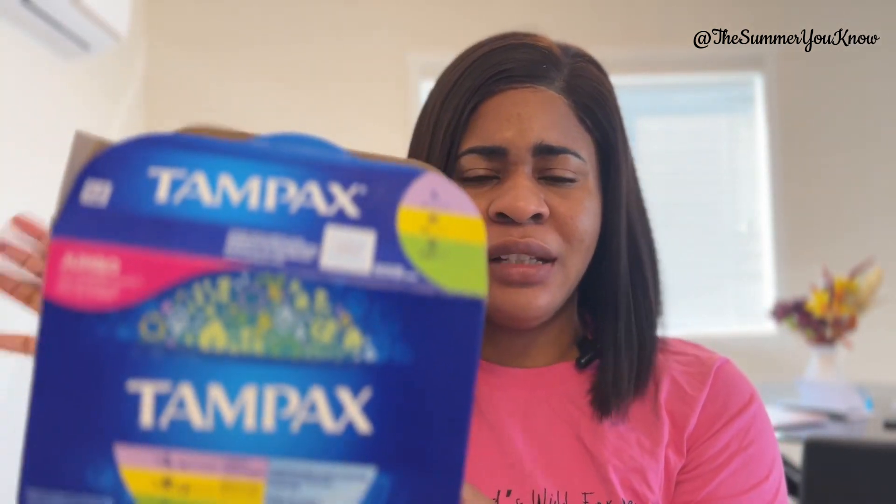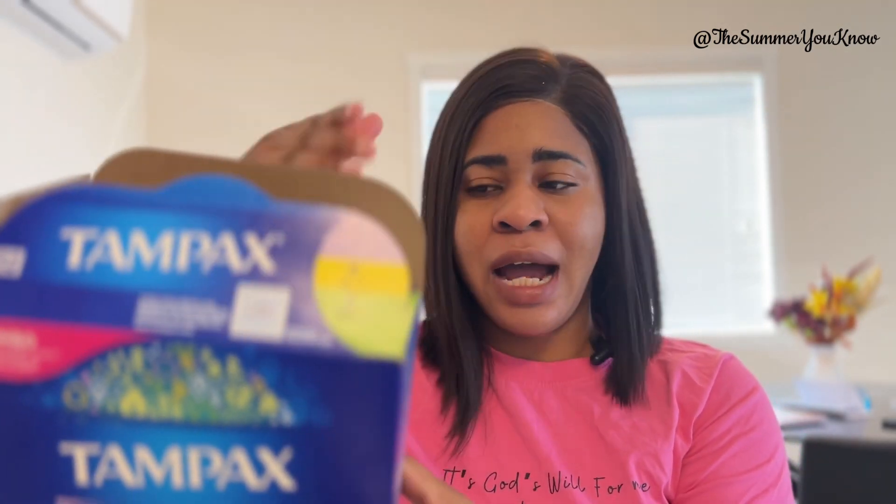I basically just picked the green one to start with. I do not have heavy flows but I started with the green one because I just wanted to start with one instead of jumping around — I didn't want to confuse myself. So I made sure I started with that. Let's open it so you can see what a tampon looks like.